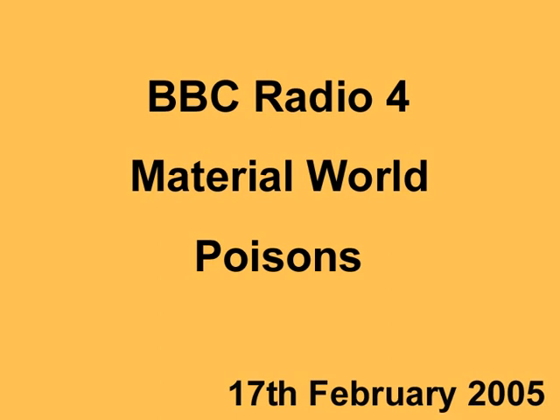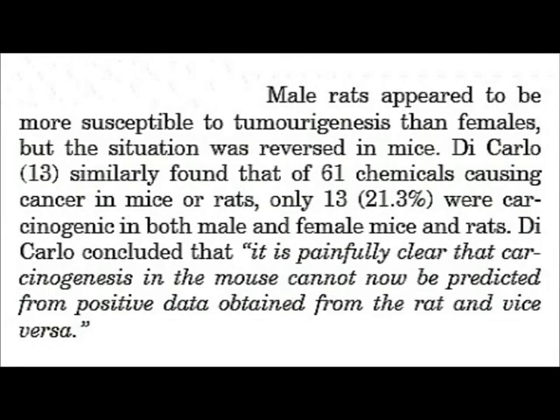Paracelsus, 400 years ago, actually said the dose makes the poison. Certain things that are absolutely essential to us, like selenium — an element that we do need — too much selenium will poison you. The same with arsenic: it's still possible that arsenic is an essential element for human life. Chickens raised with no arsenic in their diet didn't grow properly, and when arsenic was restored to their diet they did begin to grow properly again. So long-term ingestion of arsenic, even in small doses, will lead to cancer.